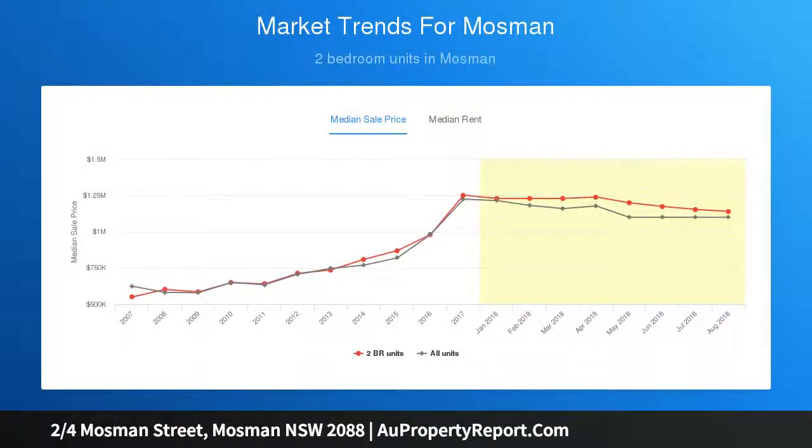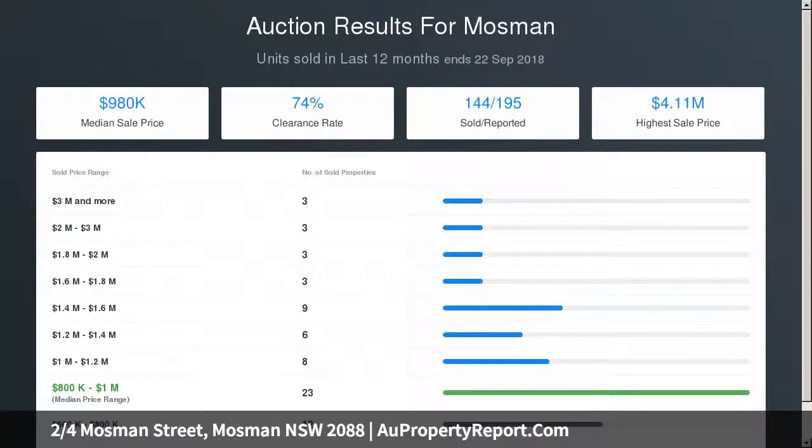Solid double brick build, timber floors, high ceilings, spacious and open plan living and dining rooms, deluxe new stone and gas kitchen with stunning provincial appeal. Living spills out to the substantial alfresco terrace with views, sitting amidst a leafy garden setting.